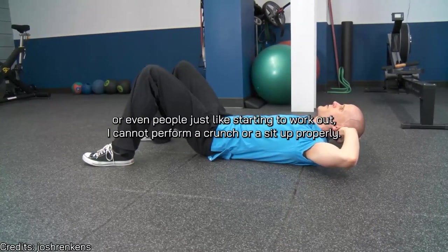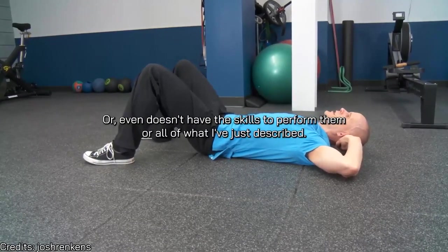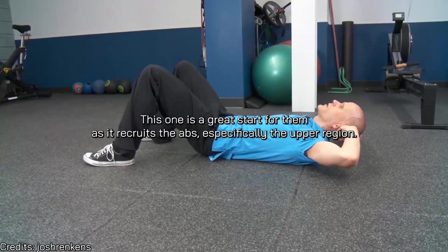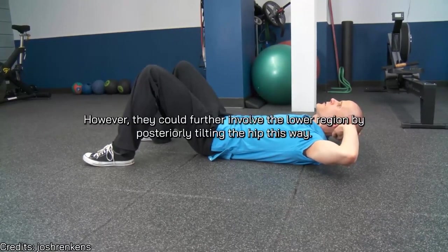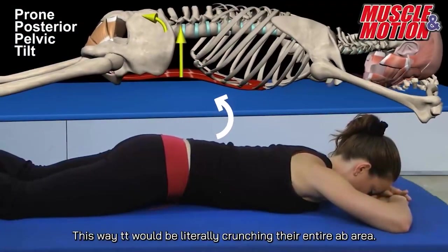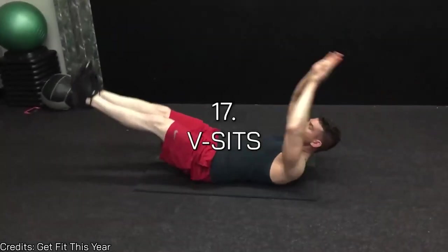The curl-up with hands behind the neck is like a sit-up for people with back problems, people afraid of developing back problems, or beginners who can't perform a crunch or sit-up properly. It recruits the abs specifically in the upper region. You can further involve the lower region by posteriorly tilting the hip, effectively crunching the entire ab area.